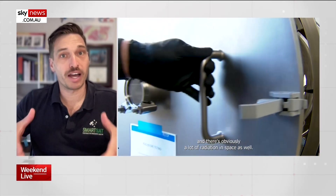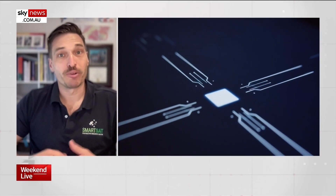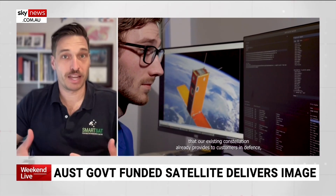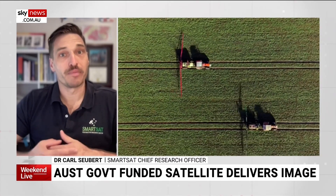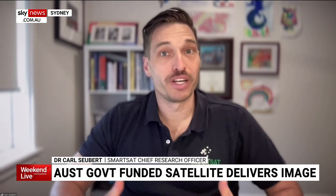From space, where you've got this really high vantage point, you can take great snapshots looking down at the earth and do earth observation imagery. What's really important then is what we do with those images. We're applying a lot of research and technology development in data analytics to take those images and turn them into information that we care about and can use. This is a South Australian government funded mission, so we're very much applying this to aspects relevant to the South Australian government, decision makers, and the people of South Australia.